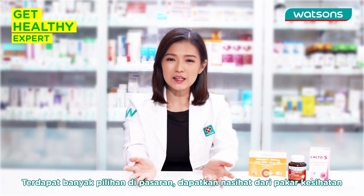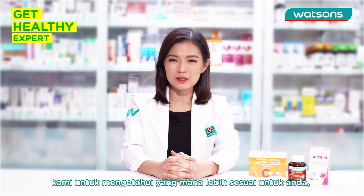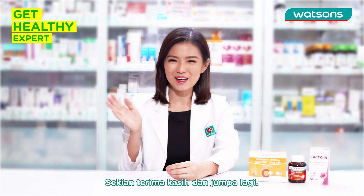There are many options available in the market, so do speak to our health experts to find out which supplements best suit you with the right dosage. That's it for today. Thanks for watching. Bye!